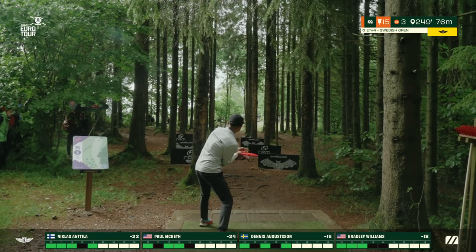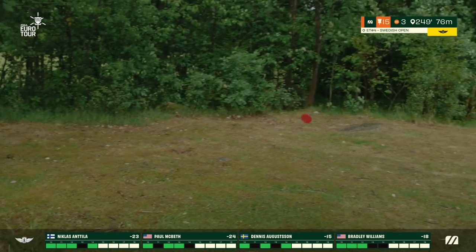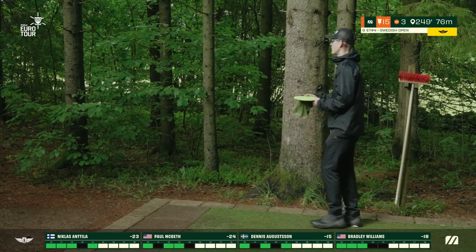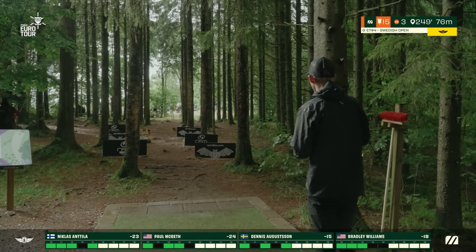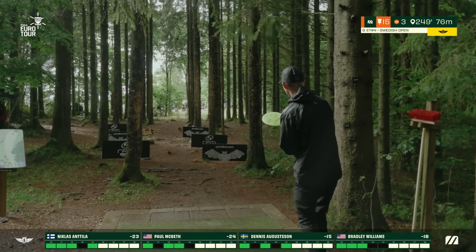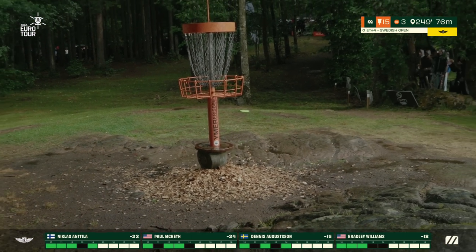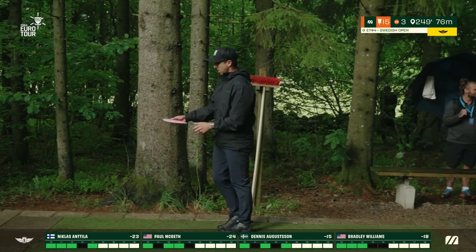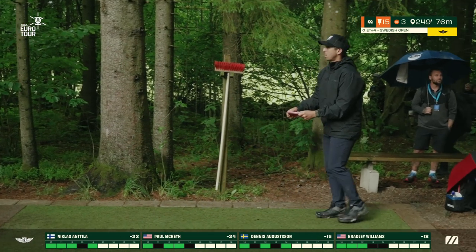We have seen Niklas play this conservative forehand just through the gap and get it into play, into about 10 meters on the right side of the basket. He's there in the bushes this time — that's a really difficult putt. Dennis with a lefty forehand — look at this, that is beautiful. That shape makes sense. It really suits the left-hand forehand or the right-hand backhand. It's just a matter of hitting the gap — with the right-hand backhand it's very difficult for most right-handed players.